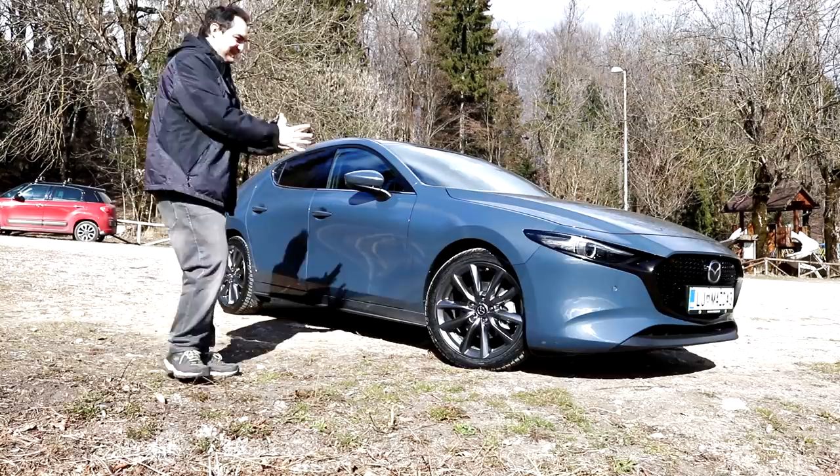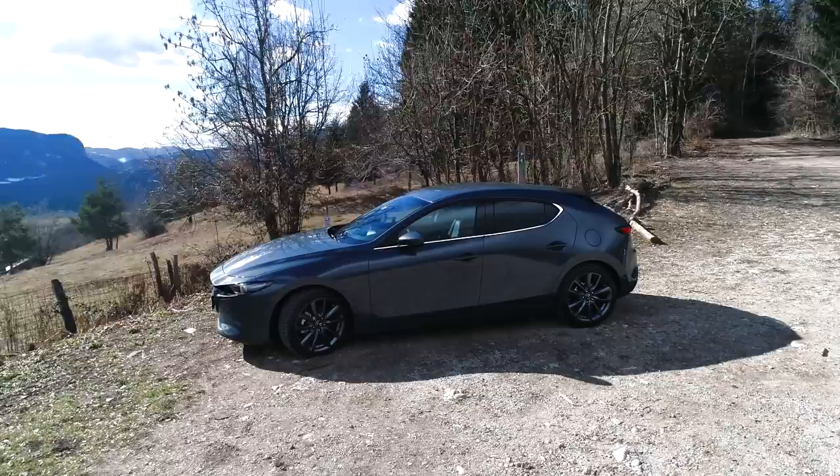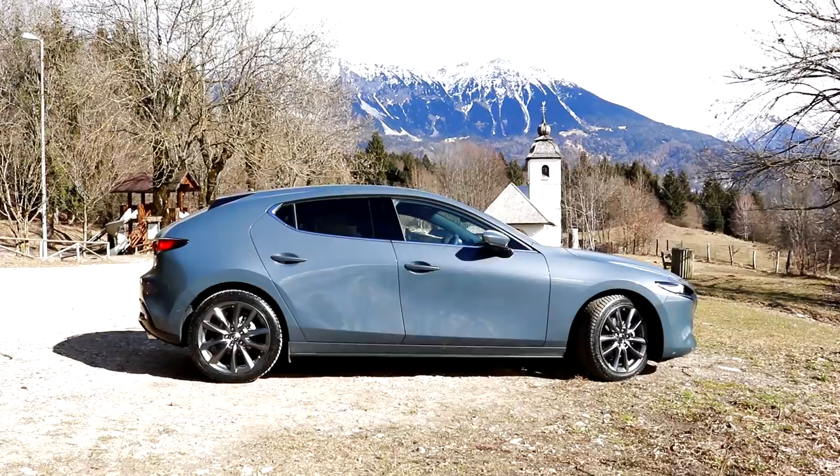The previous generation Mazda 3 was nice — a bit sporty and good looking. But now they took all those ingredients and dialed them to 11.